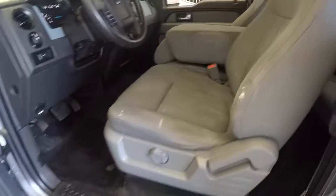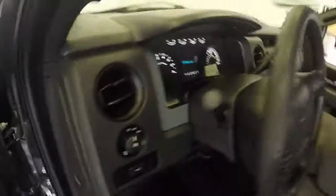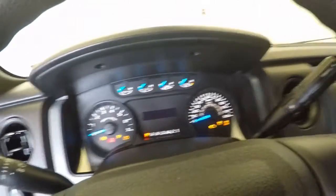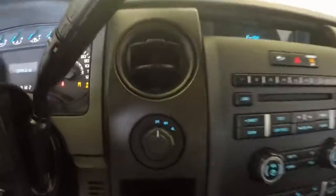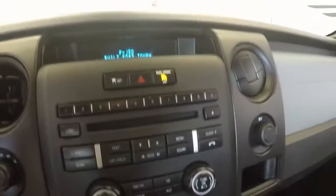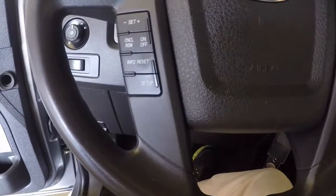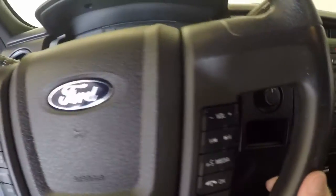Spacious interior. Controls on the door. It's got a little under 26,000 miles, so it has fairly low miles. 4x4 control. Stereo — controls for your information and your volume. Radio controls.